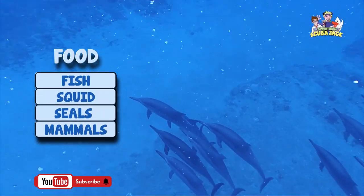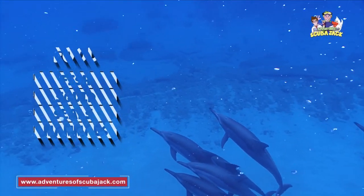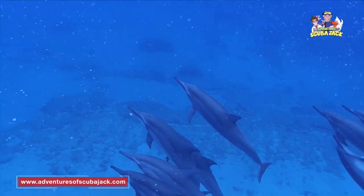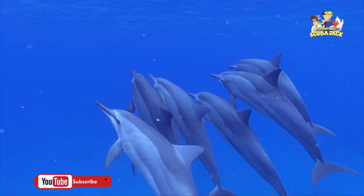Dolphins eat fish, squid, seals, and other large mammals. Some larger dolphin species, like the killer whales, even prey on smaller dolphins. But this is quite rare.